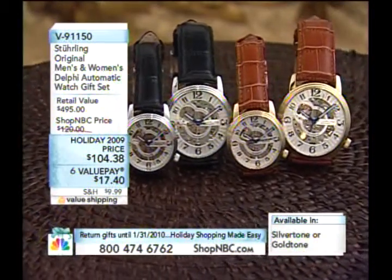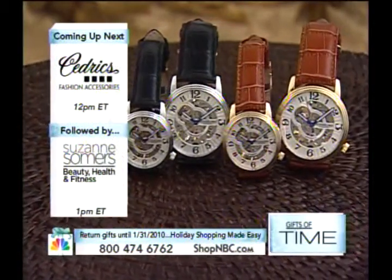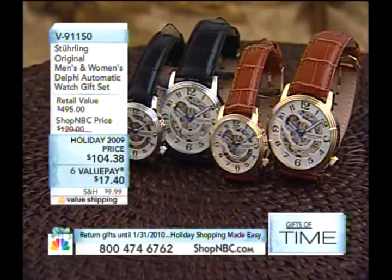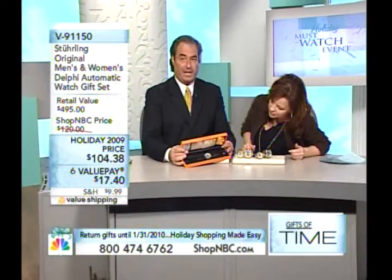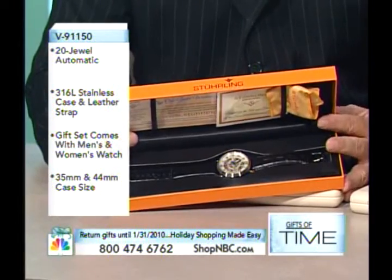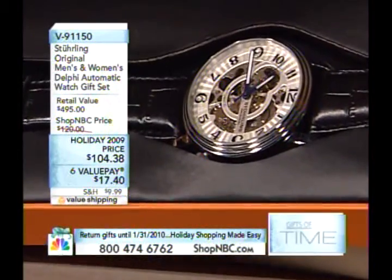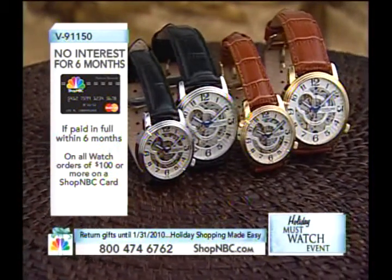Here we have one more from Sterling Originals — this is the 91150. This is where we get to say a word that is completely and totally unexpected for the price of $104.38 — six value pays as well. The word is 'set.' This will be 91150 for our holiday must-watch event. This is the Delphi, and it's spectacular. You're getting two skeletonized mechanical automatic timepieces in a matched pair set — a his and hers set — for right around the $100 price point. That is unheard of. It's actually less than the price of what one of these should cost.